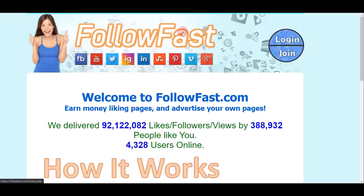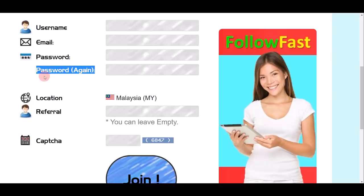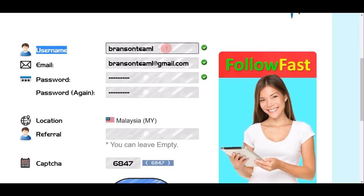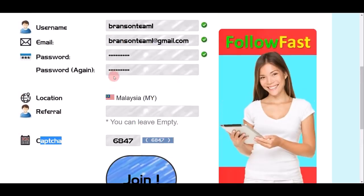Once you go to the home page of followfast.com, click on the Join button. You'll come to a page where you can register for free. Put in your username, email address, password, and confirm your password. The site automatically detects your location, and they accept people from all over the world. You also need to enter a CAPTCHA — in this case it's 6847 — and once you fill in all your details, click on the blue Join button.